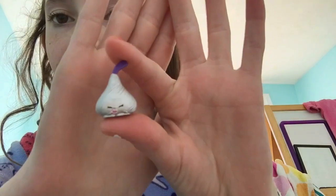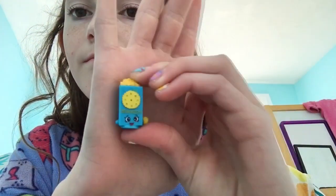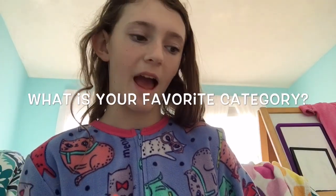Second question: what is your favorite Shopkin from each season that you own? My favorite Shopkin from Season 3 is Chalk Kiss — I think she's really cute. From Season 2, which is the other season I own, my favorite is Crispy Crackers.